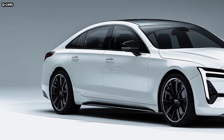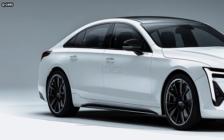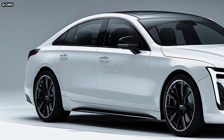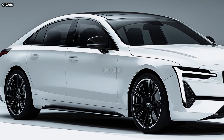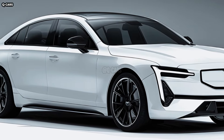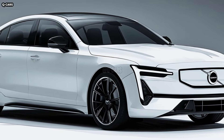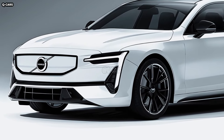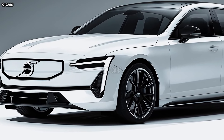From the roofline all the way down to the bumper, the ES90's vertical LED taillights take up much of the rear end. The combination of these lights produces a futuristic light signature that is easily identifiable as Volvo. A contemporary touch to the vehicle's usefulness is the addition of dynamic turn indicators to the taillights.